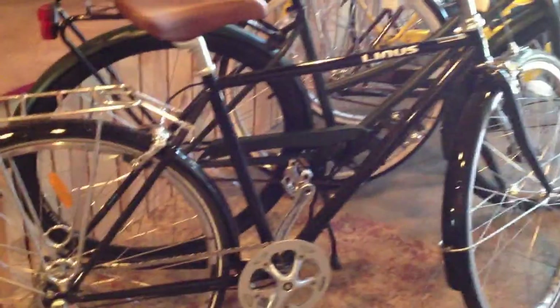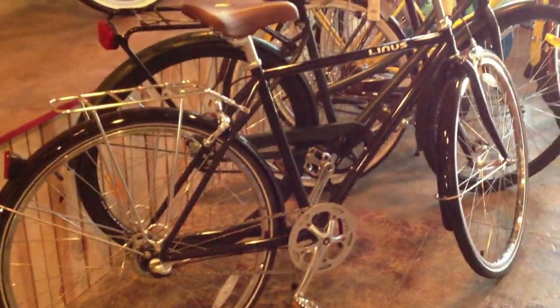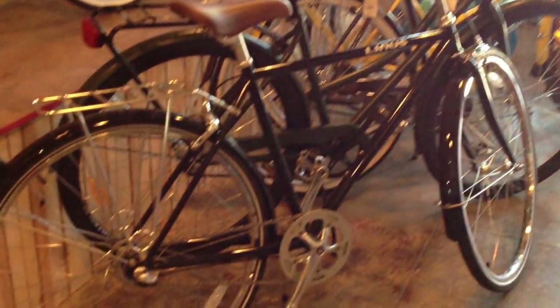Here's a Linus Roadster — 3 speeds, high tensile steel, a beautiful alloy rear rack, fenders front and rear. It's a very comfortable Mediterranean style bike, perfect for California weather.